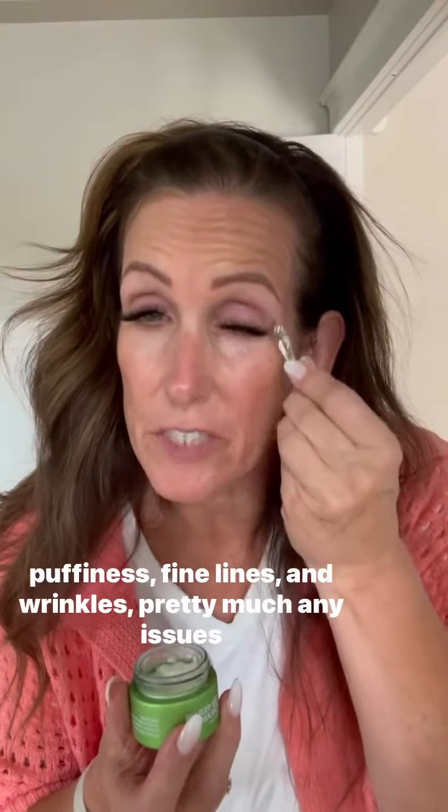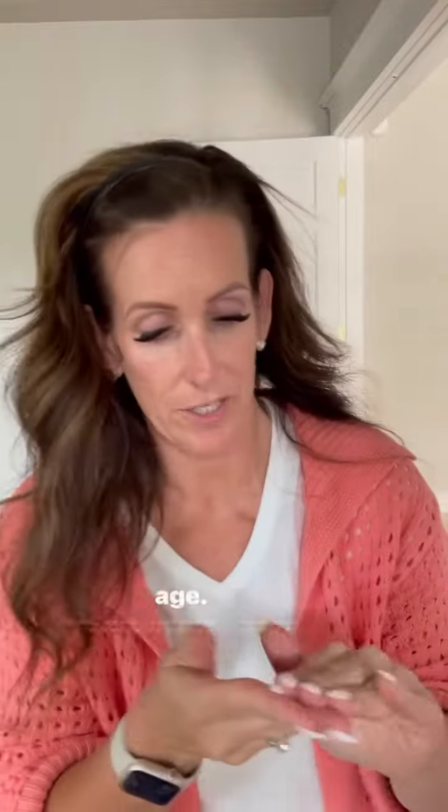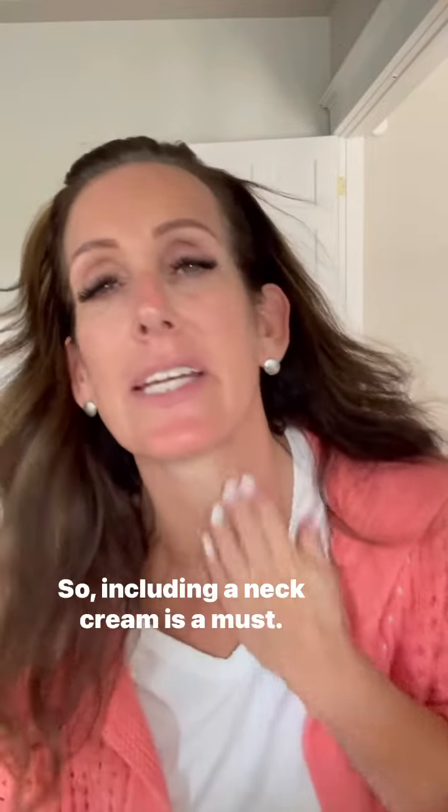I love using an eye treatment cream because it helps with puffiness, fine lines and wrinkles, and pretty much any issues that you have around your eyes. Your neck and back of your hands are the first places to show age, so including a neck cream is a must.